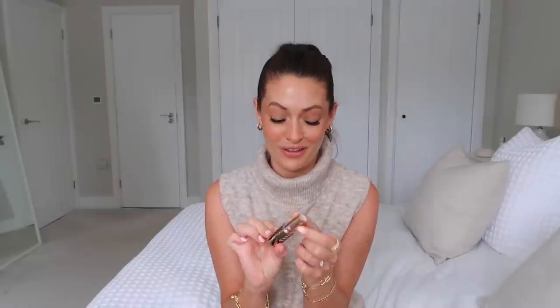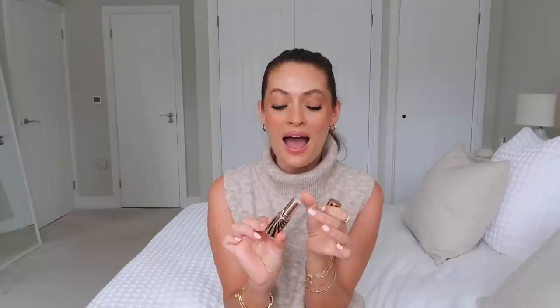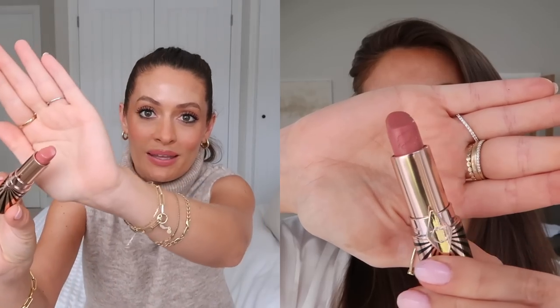I'm going to get straight into it and start off with a lipstick — this is the lipstick that I'm wearing today. In fact, this is a lipstick that I feel like I've worn almost every day throughout August. It is a Charlotte Tilbury lipstick from their Hot Lips 2 collection, and it's just the most beautiful peachy pinky nude.